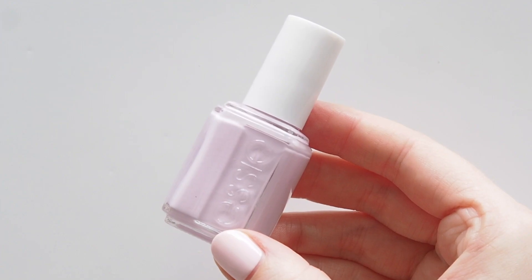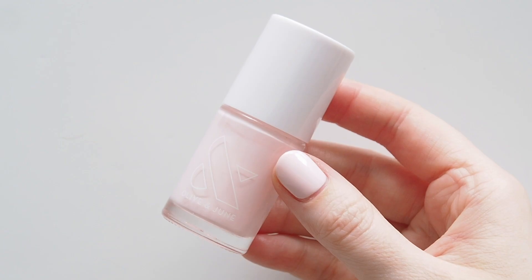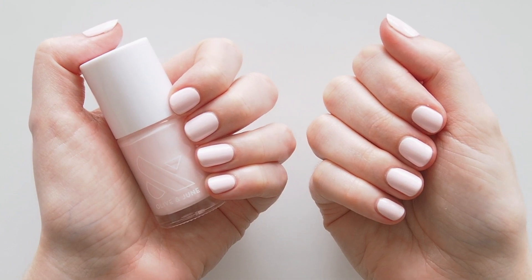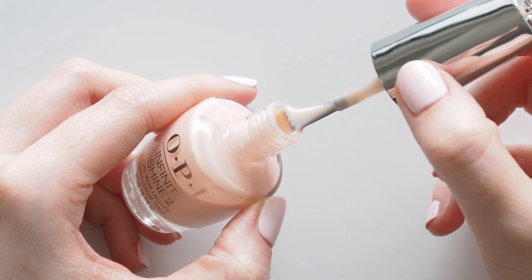Essie Go Ginza is an ever so slightly brighter pale purple I wore a lot this last summer. Olive and June Pink Sands was a sun-bleached pale pink for spring - it's so cool there's almost a touch of lilac to it. Then a rosy Rosie Huntington-Whiteley inspired shade: OPI Bubble Bath, a classic soft pink.